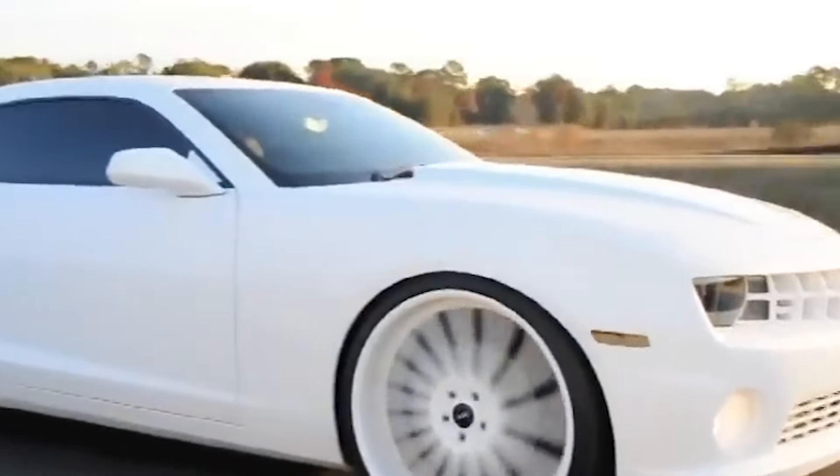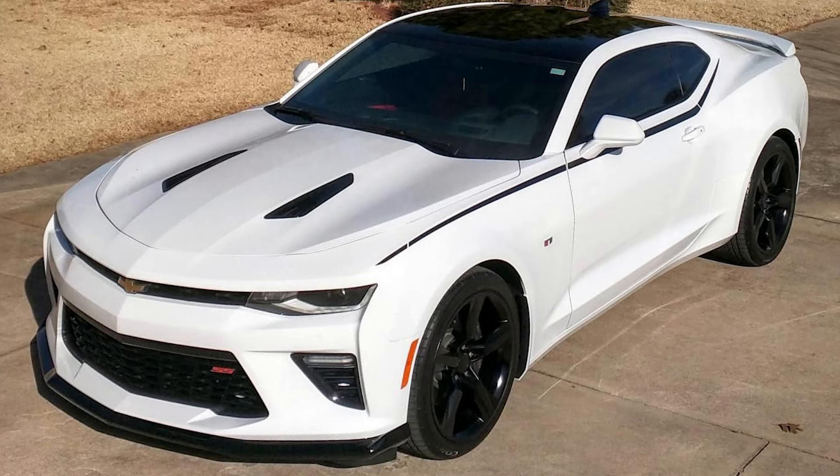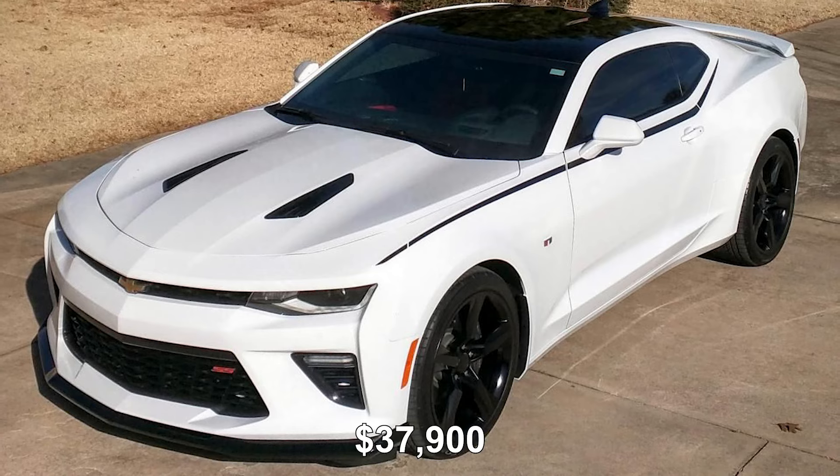Designed for speed and efficiency, it can accelerate from 0 to 60 in 4.8 seconds, has a six-speed manual transmission, and LeBron is believed to have paid around $37,900 for it.